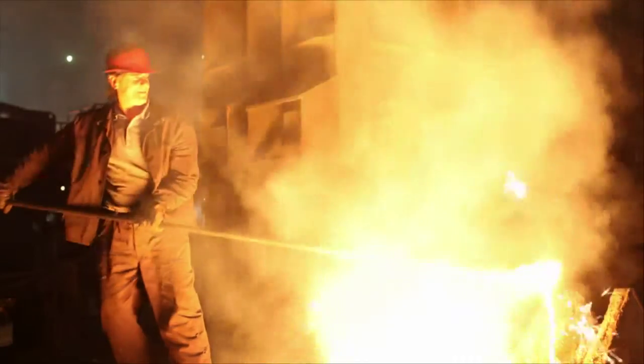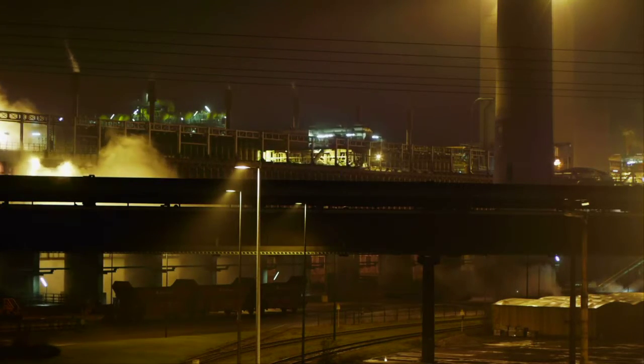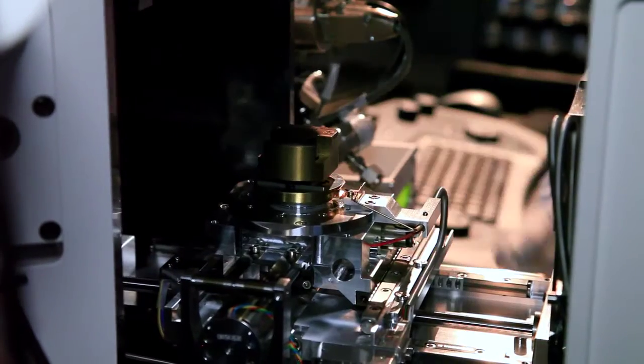Previous high-corrosion resistance tubes had to be replaced after only two years. The 253MA tubes are developed to offer better creep strength,